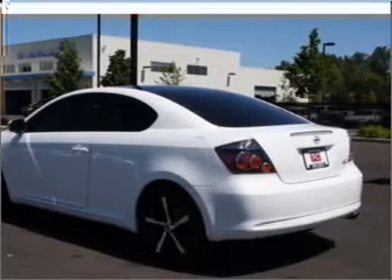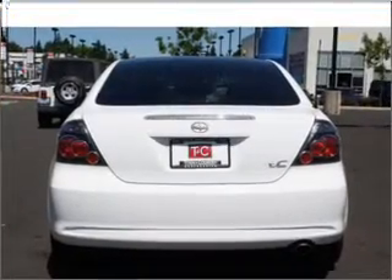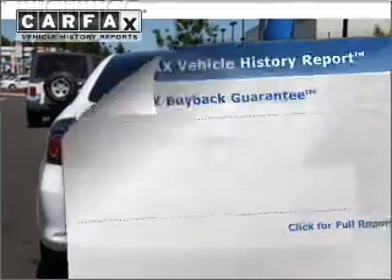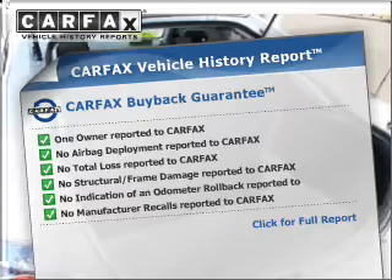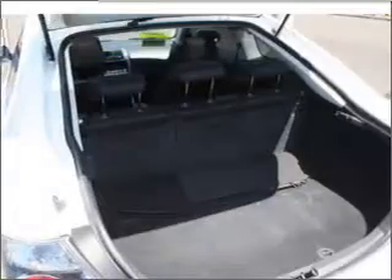Let the sun shine in with a sunroof. Memory settings are just one of the extras. Rest easy knowing this vehicle comes with a Carfax Vehicle History Report from Carfax, the most trusted provider of vehicle information.